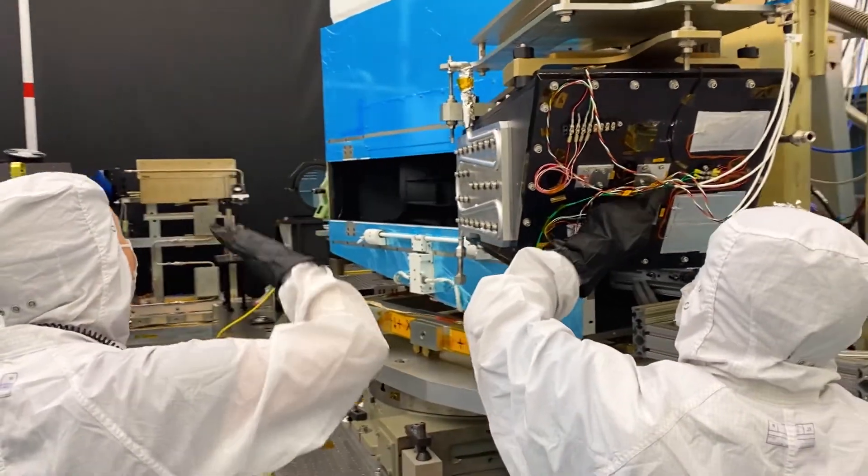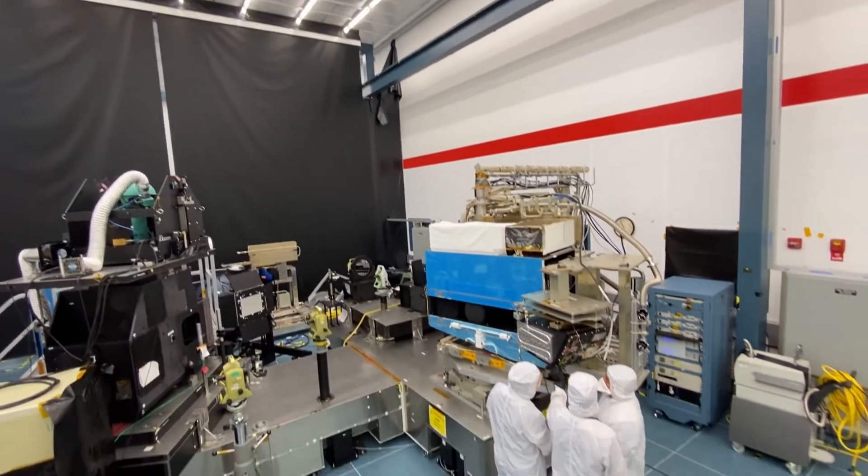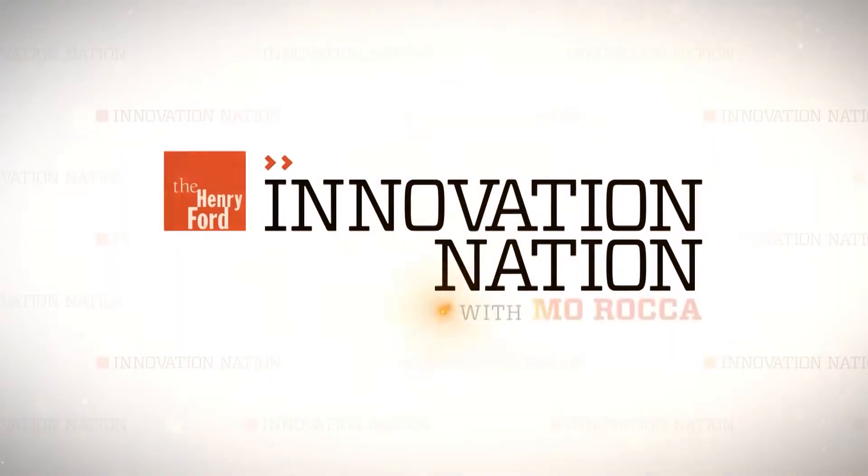The third VIIRS instrument is still being tested and will launch into space soon, giving the world another set of scientific eyes to watch over all of us.